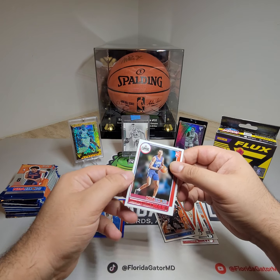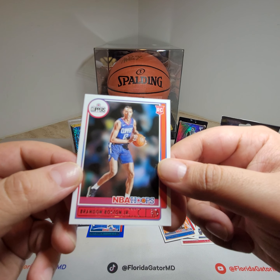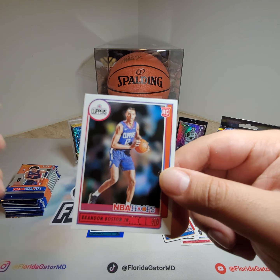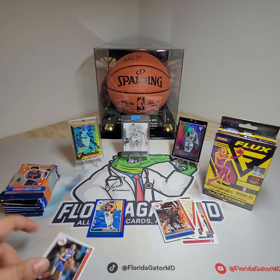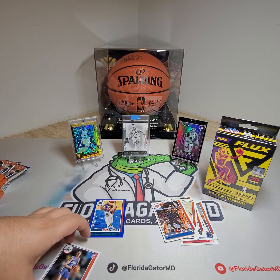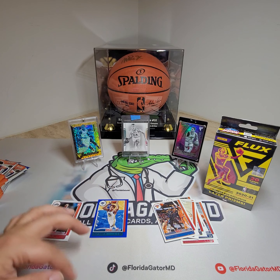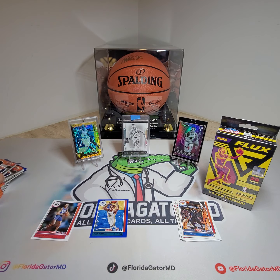Let's just keep going. Pack one done. Then we got our first rookie — Brandon Boston Jr. So we'll make one pile for our rooks right here, and then anything interesting we'll keep there as well, and all our extras in another pile.